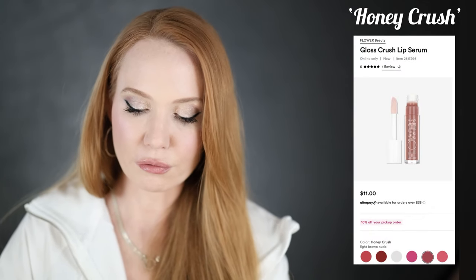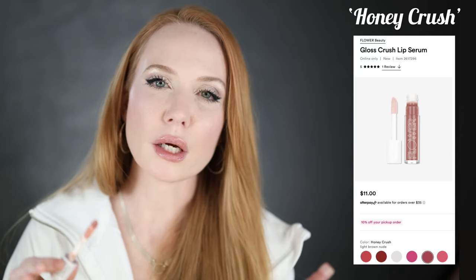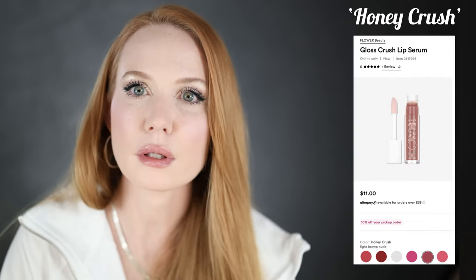I'm also going to include lip oils — they are sort of everywhere, and a lot of tinted lip oils ride the line between lip oil and lip gloss, so I'm lumping them together. Let's start with the Flower Beauty Gloss Crush Lip Serum in 'Honey Crush.' This one is just a tad bit on the warmer side. It feels fantastic — super light with a little hint of color.